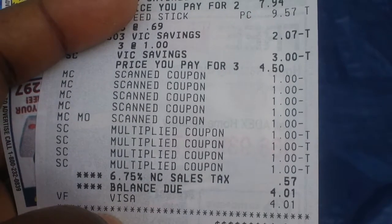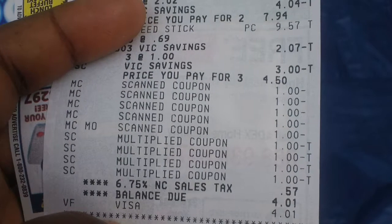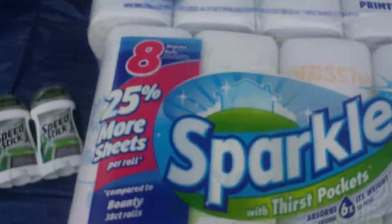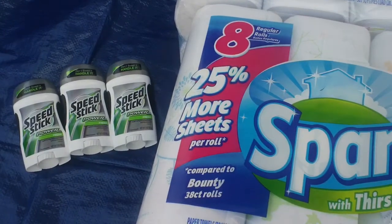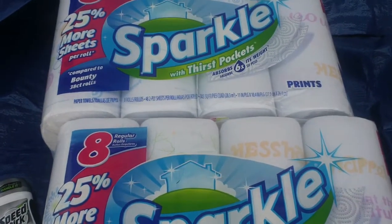So that was $3.44 total. Maybe it didn't come out quite like I thought — maybe that three dollars didn't come off. Let's see: I paid $1.97 and $1.97...